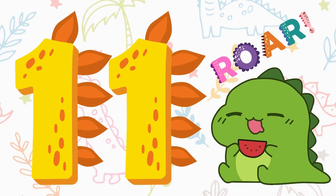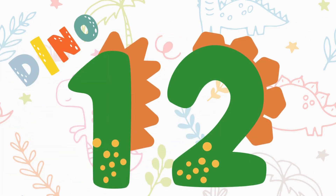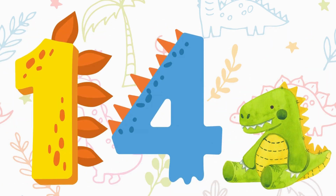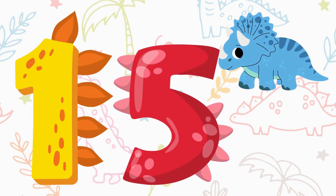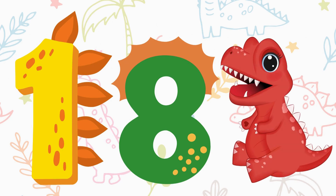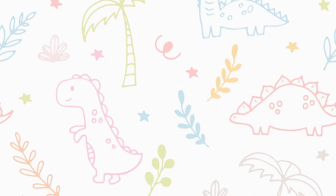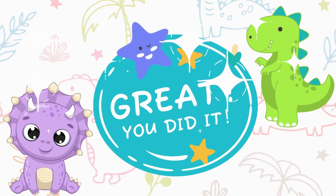Eleven, twelve, thirteen, fourteen, fifteen, sixteen, seventeen, eighteen, nineteen, and twenty! Good job! See you on our next number adventure!